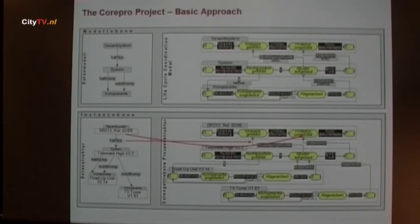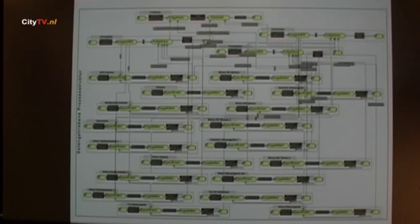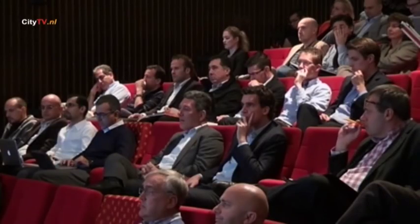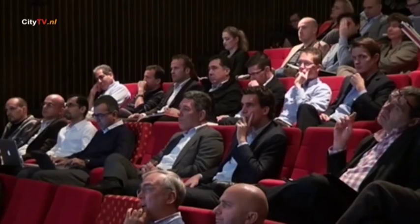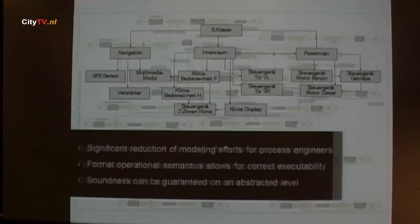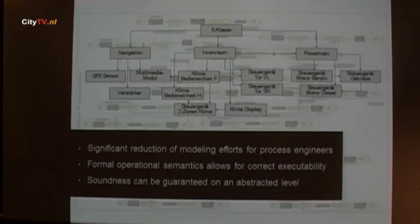You then create a correctly executable structure. Remember it's a more complex structure — usually you might have to synchronize up to 900,000 object life cycles. We developed an approach for this and did case studies for some particular areas of Daimler, which went very well. We also showed that based on this model trimming approach, you can easily change a process structure based on changes of the data structure. You change the design of your car and you can immediately see how to adapt the process structure, leading to a significant reduction of modeling and change efforts.